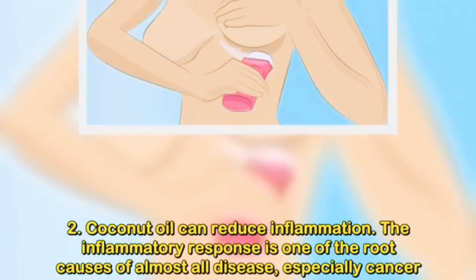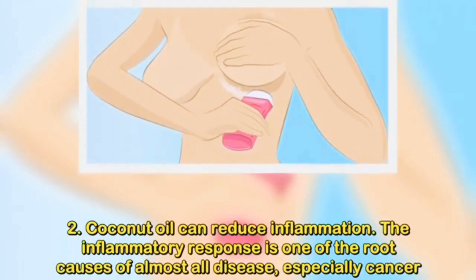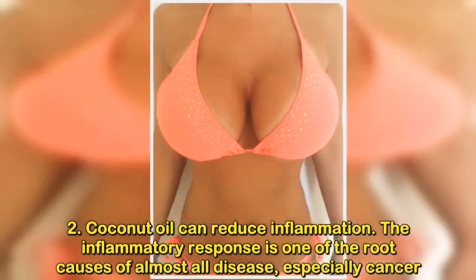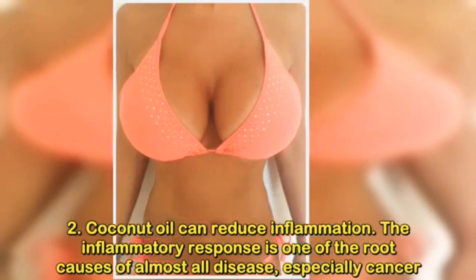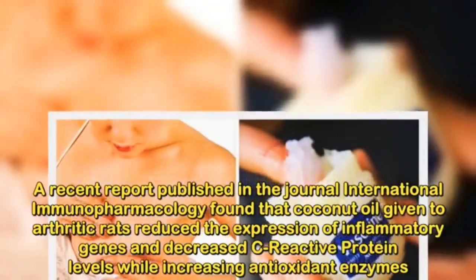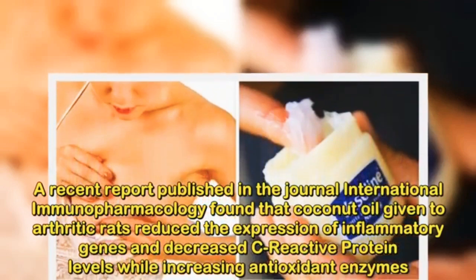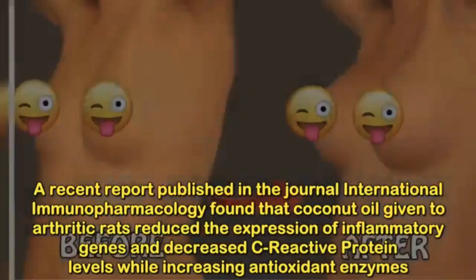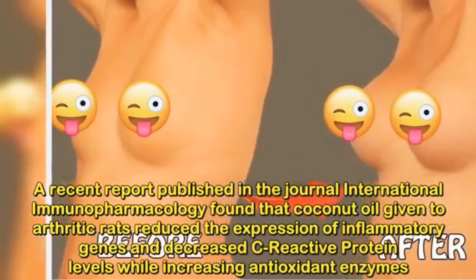Number 2: Coconut oil can reduce inflammation. The inflammatory response is one of the root causes of almost all disease, especially cancer. A recent report published in the journal International Immunopharmacology found that coconut oil given to arthritic rats reduced the expression of inflammatory genes and decreased C-reactive protein levels while increasing antioxidant enzymes.